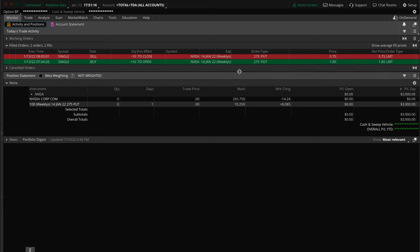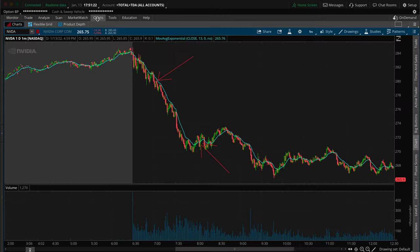That's the whole breakdown on all the orders. Let's hop over to the chart and wrap it up — keeping it a quick video. As I mentioned, we were trading puts, which means you make money when the stock goes down. So as the value of the stock decreased, the value of my put option increased.